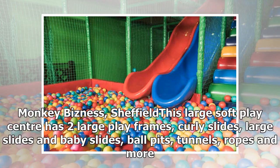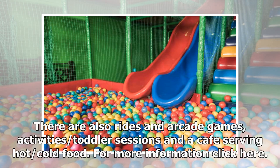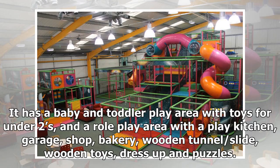Monkey Business, Sheffield. This large soft play center has two large play frames, curly slides, large slides, baby slides, ball pits, tunnels, ropes, and more. There are also rides and arcade games, activity and toddler sessions, and a café serving hot and cold food.